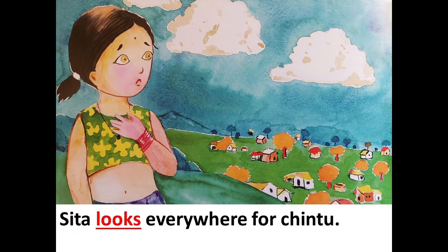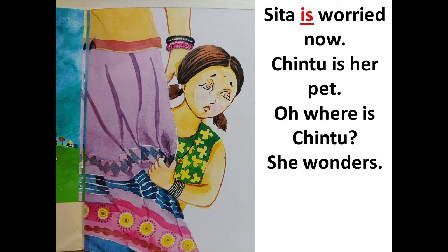Sita looks everywhere for Chintu. Sita is worried now. Chintu is her pet. Oh, where is Chintu? She wonders.